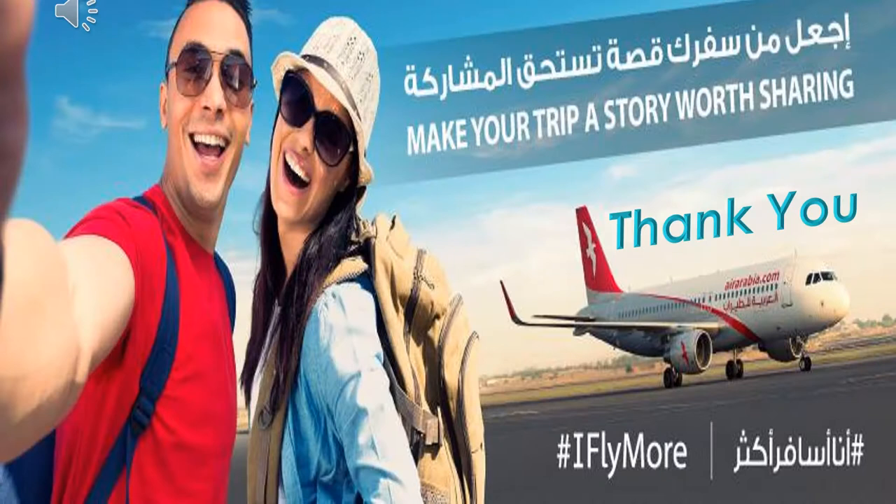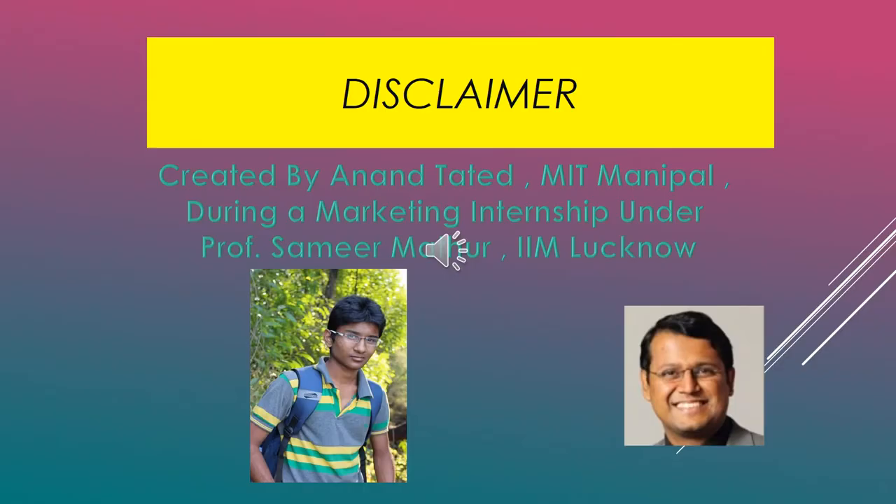So that's it from me. I hope this video was a little help for all of you, and I look forward to interacting with you in subsequent videos. Thank you. This video was created by Anand Tathed during a summer internship under Professor Samir Mathur.